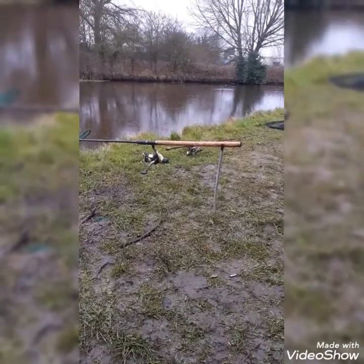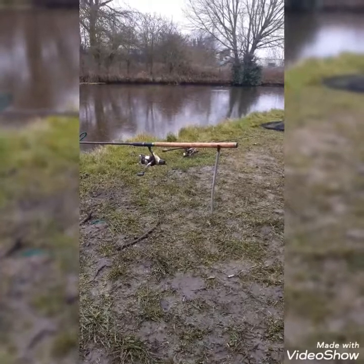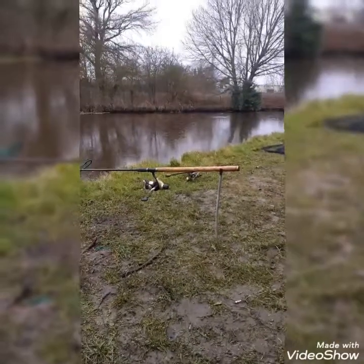Monk Canal. Been here for a bit now, since earlier this morning.